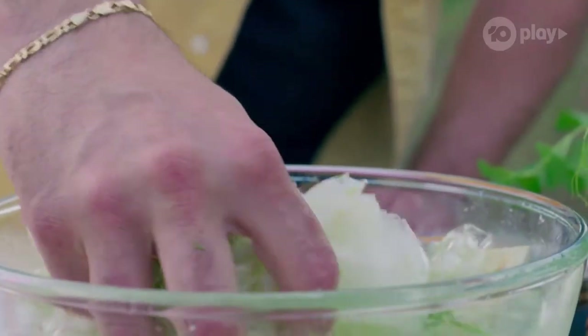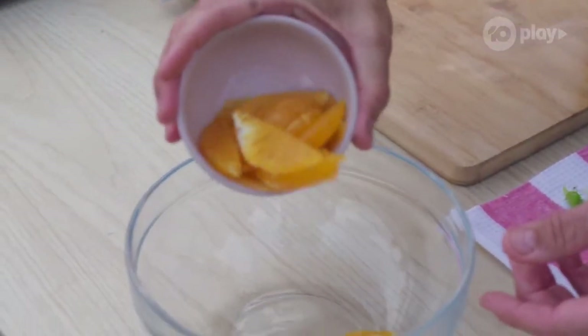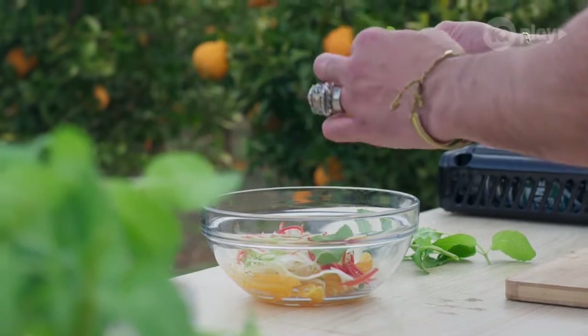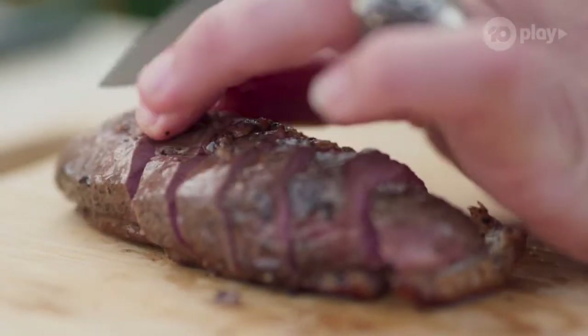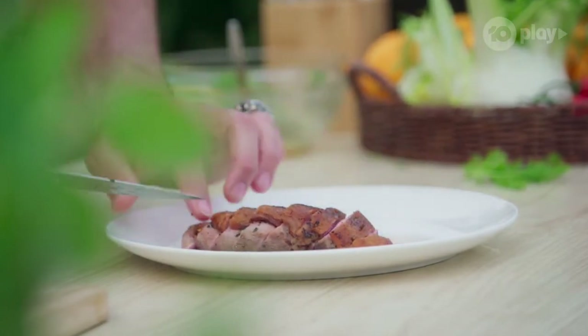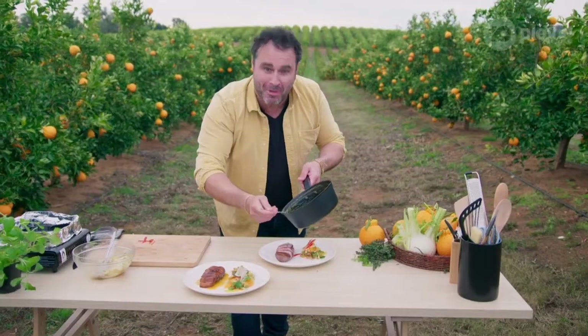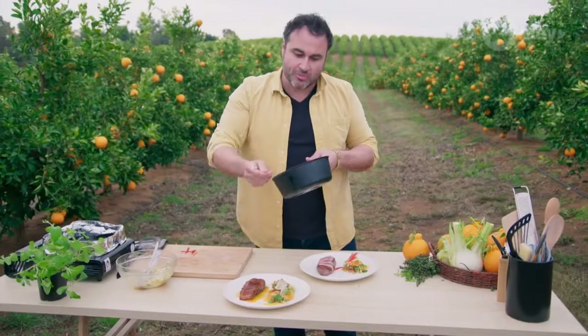Now for the salad. Drain the fennel slices and pat them dry — very important. Put the segments in a large bowl, then the fennel. Add the chili, mint and almonds, and mix through some of the glaze. Listen to the skin — crispy! Finish it off with a drizzle of our Sumo Citrus glaze. And this is the moment of truth. Look at the thickness, look at the syrupy. The Sumo Citrus mandarin flavor is really in there.